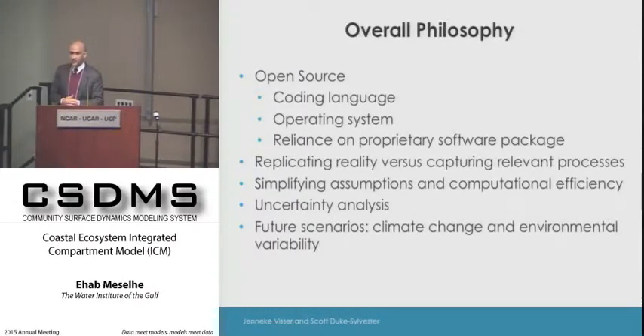Most engineers and modelers know we cannot replicate nature, especially when dealing with the complexity of morphology, vegetation, and species. We focus on the most relevant processes and the science questions we're trying to answer. There is a disparity between model developers and project implementers, and managing expectations very early and throughout the process is key.